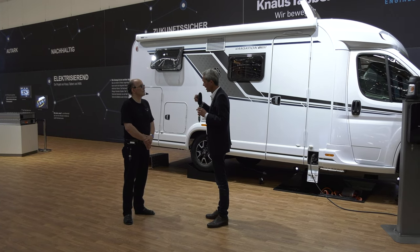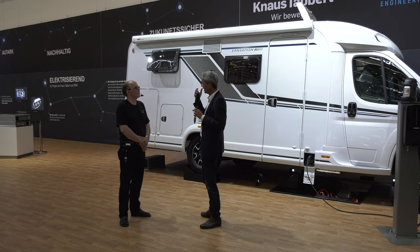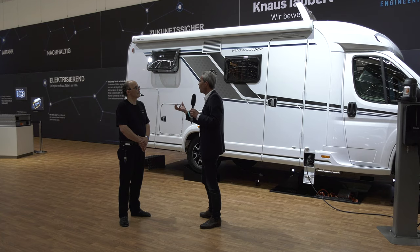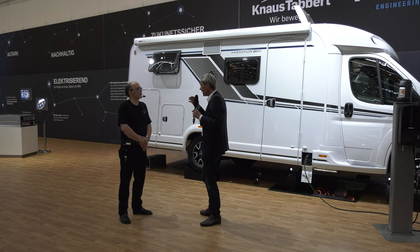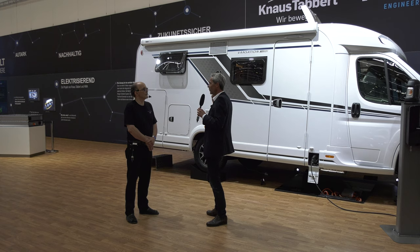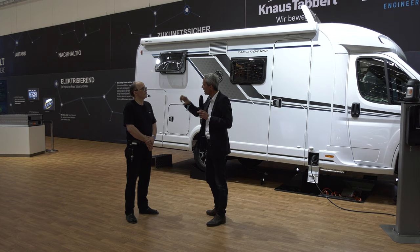Zusätzlich haben wir eine elektrische kombinierte Klima- und Heizungsanlage. Von Ostern bis Oktober brauche ich eher eine Klimaanlage als eine Heizung. Diesen Weg haben wir jetzt bei Knaus auch weiterverfolgt, das nennt sich E-Power. Wir bieten den Sport und den Südwind ebenfalls gasfrei an, rein elektrisch betrieben. Zusätzlich arbeiten wir daran, auch eine elektrische Wohnwagenachse zu machen, die zum Beispiel im Schiebebetrieb rekuperieren kann.